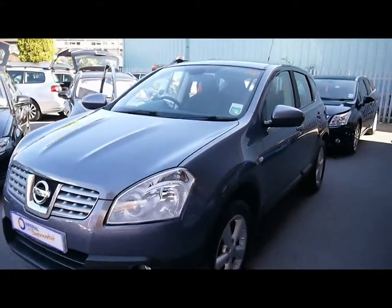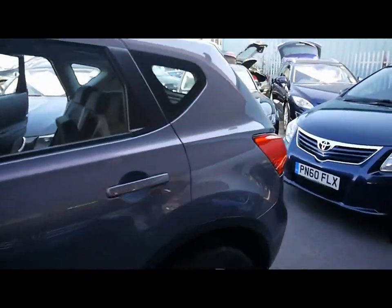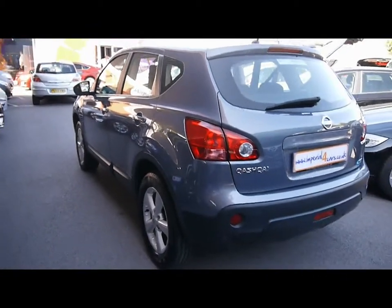Welcome to Imperial Cars. We have a Nissan Qashqai Ascenta DCI 5-door on a 59 plate. I'm just going to take you for a quick tour around the car to highlight some features and to give you a good idea of the condition as well.